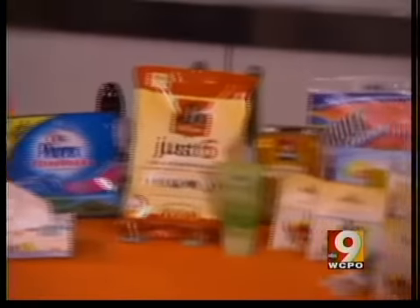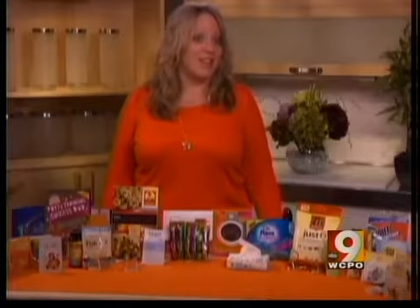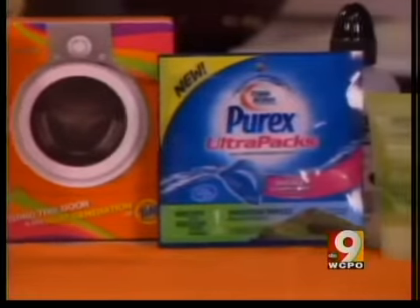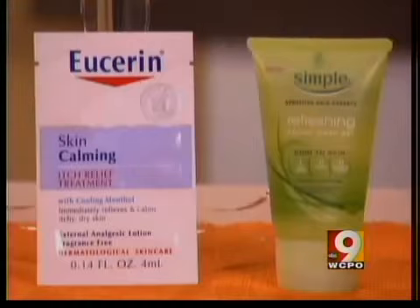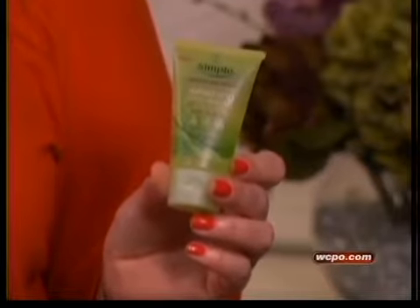Freebies are a great way to try new products. Just be aware that they're typically samples and many of them are travel sized. Our partners at Consumer Reports magazine found that some companies give you a lot more than others. Compare this four milliliter packet of Eucerin lotion to this 50 milliliter bottle of Simple facial wash gel. This is a good size sample — it's enough to use the product a few times and decide if you like it.